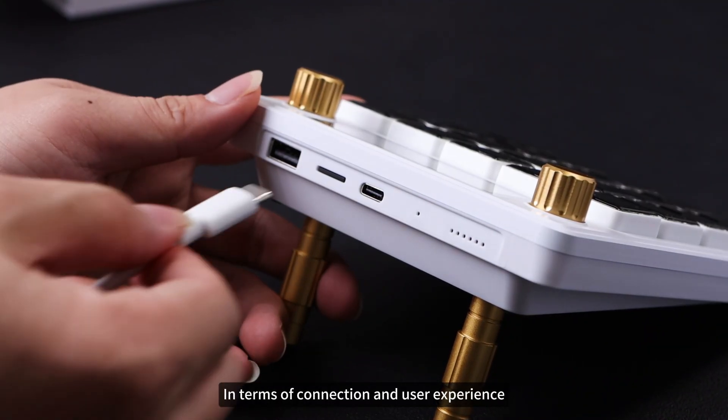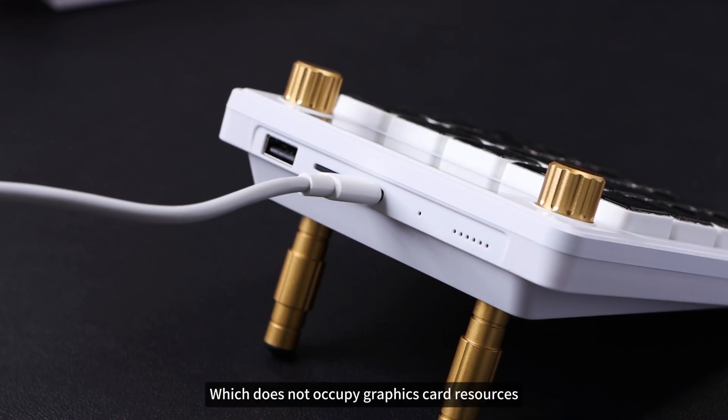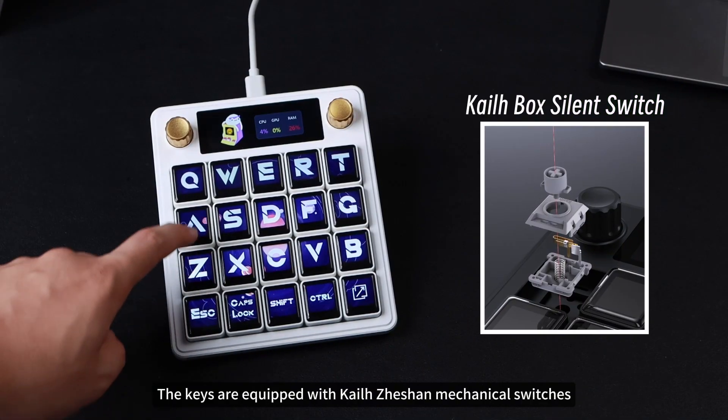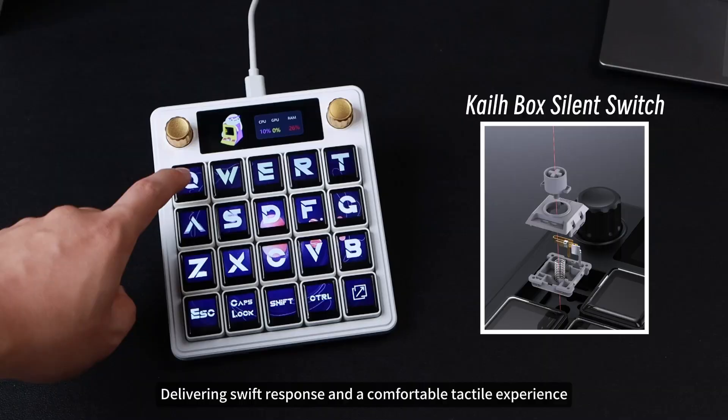In terms of connection and user experience, the product adopts a Type-C interface for direct connection, which does not occupy graphics card resources. The keys are equipped with Kale Zhishan mechanical switches, delivering swift response and a comfortable tactile experience.